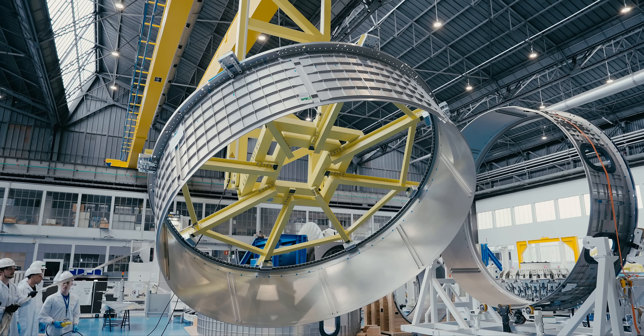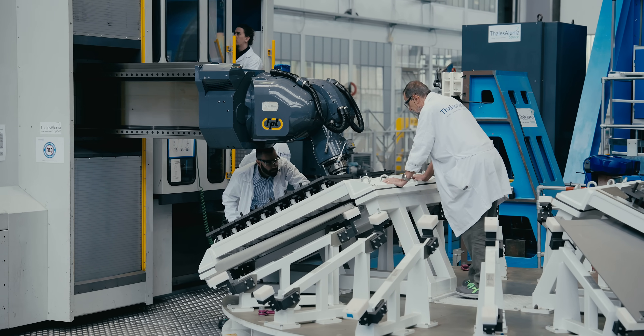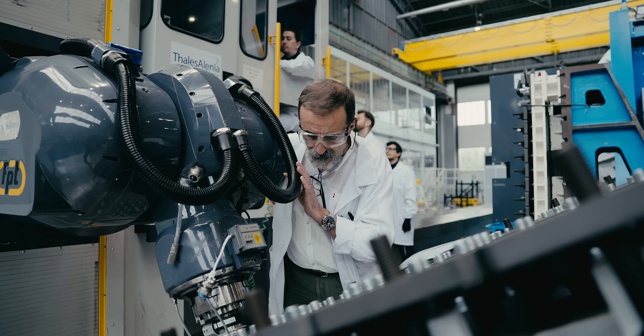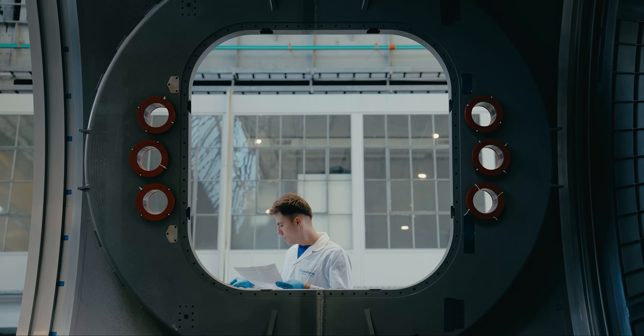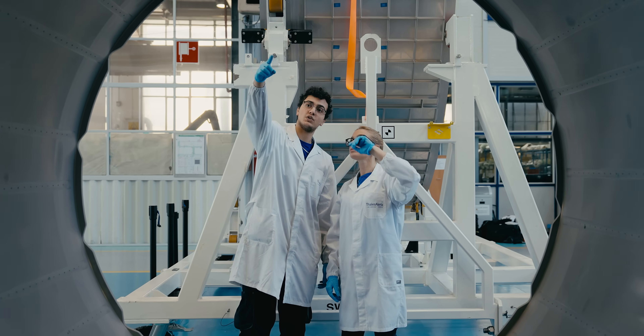We are at the last welding activity for this element. The team is working on three shifts, days and nights, putting in a little bit of the enthusiasm that the entire team has. It's a challenge, but it's also an honor for us to be part of it.